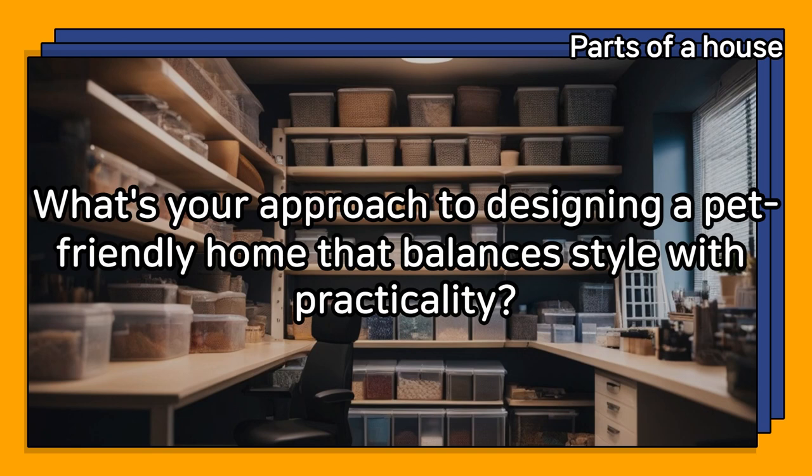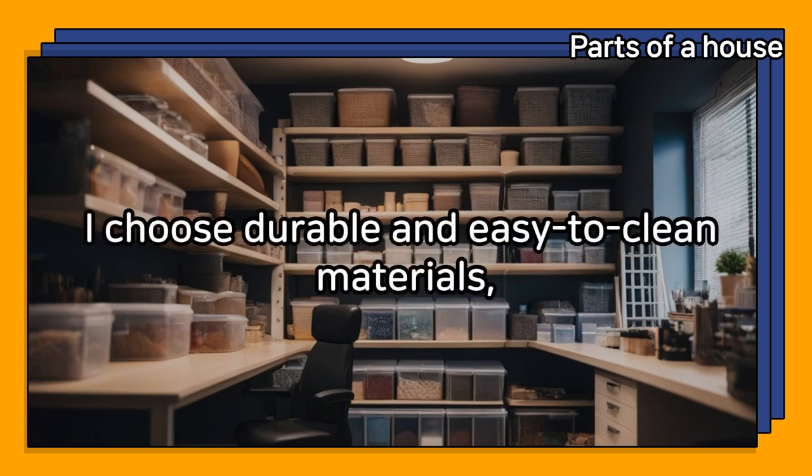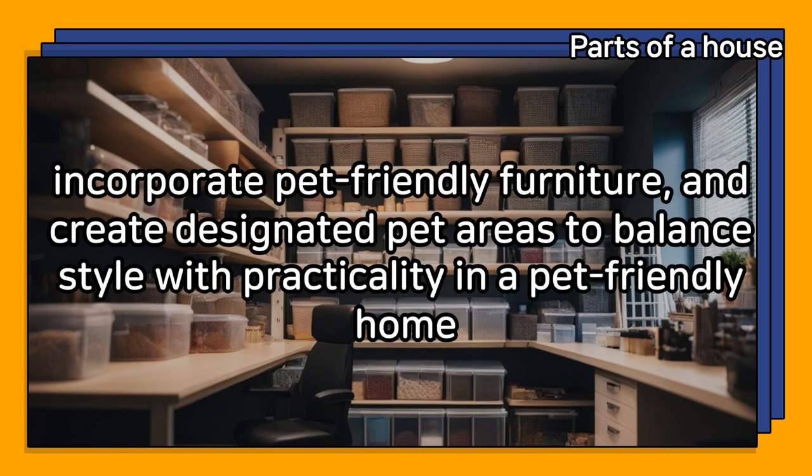What's your approach to designing a pet-friendly home that balances style with practicality? I choose durable and easy-to-clean materials, incorporate pet-friendly furniture, and create designated pet areas to balance style with practicality in a pet-friendly home.